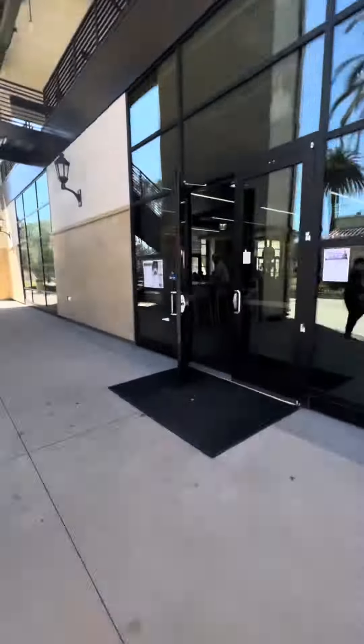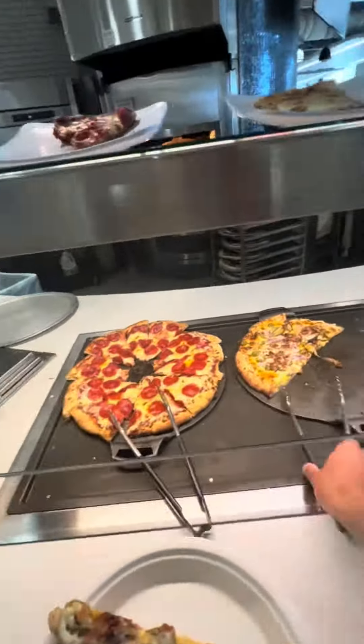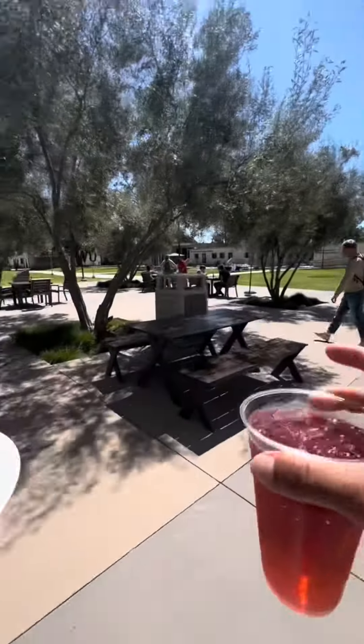After a very informative lecture, I'll head over to the CAF to check out what kind of meals we have for the day. As you can see, I wasn't really feeling the special of the day and went with a slice of pizza instead.